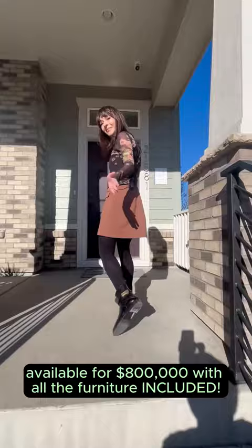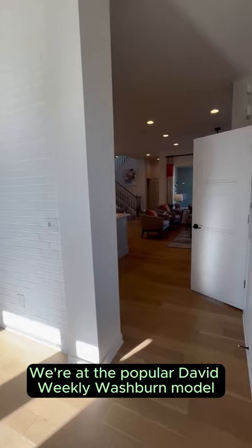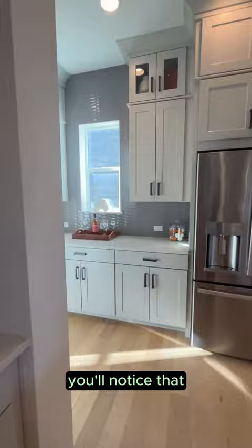Come with me and check out this fabulous model home available for $800,000 with all the furniture included. We're at the popular David Weakley Washburn model located in the Painted Prairie neighborhood in Aurora, Colorado.